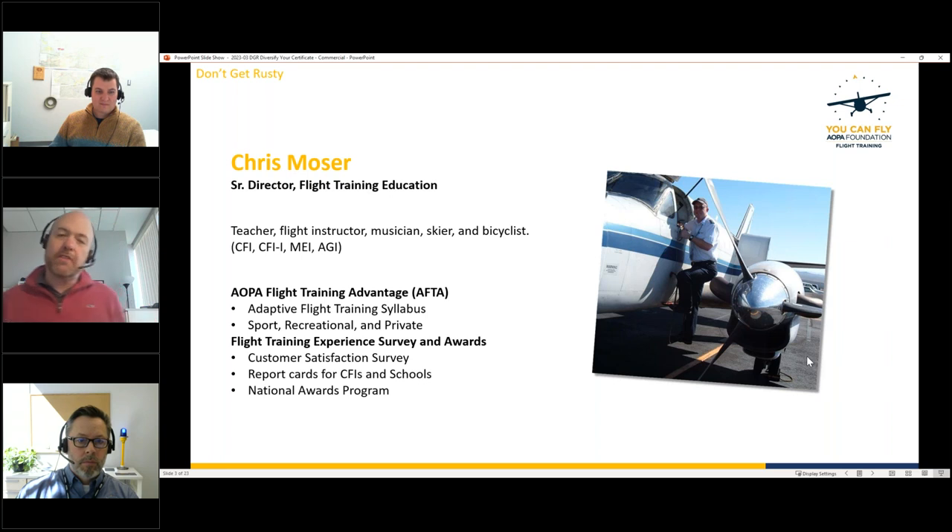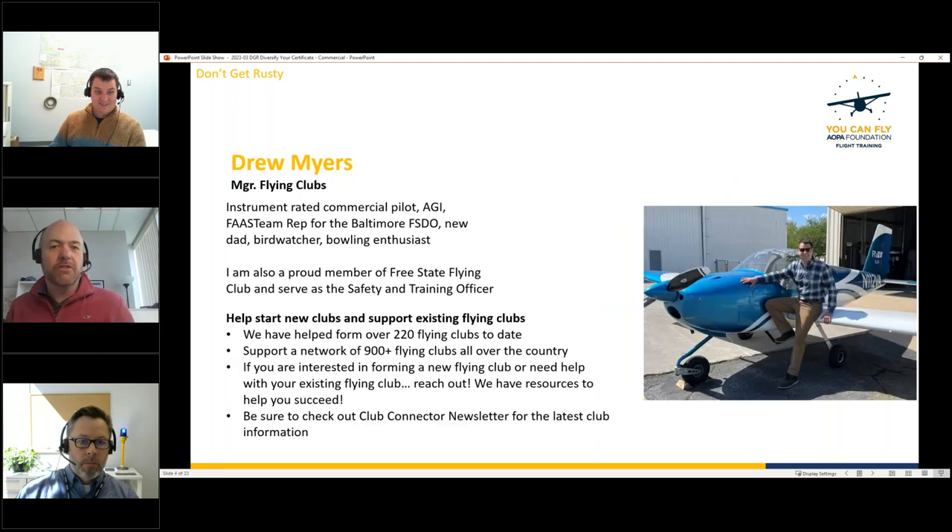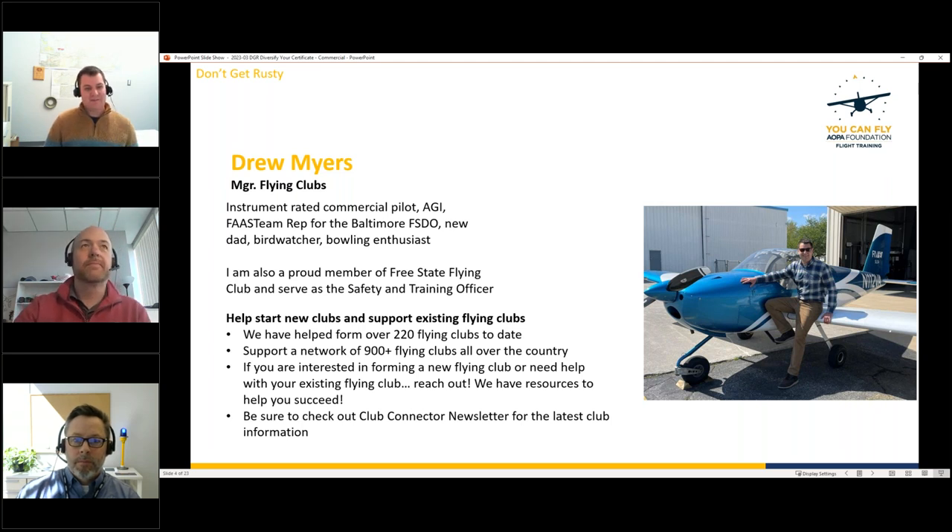With us today is our special guest, Drew Meyers. He manages the Flying Clubs Initiative with the You Can Fly program — instrument-rated commercial pilot. He got his private license in 2015 and recently earned his commercial. He's also an AGI, a FAAST Team rep with Baltimore FSDO, a new dad, and a proud member of the Free State Flying Club since 2018, which he says really changed his perspective on flying and made him a much better pilot.